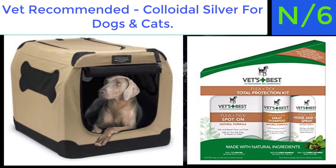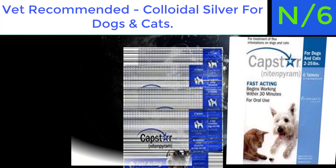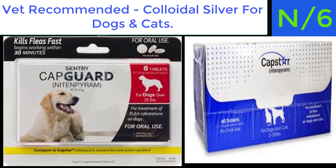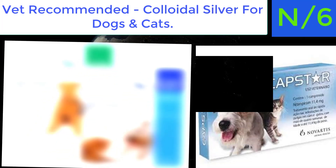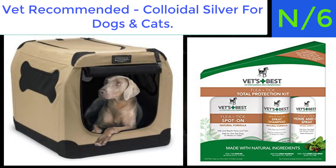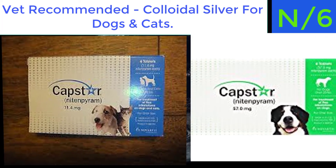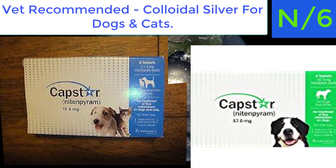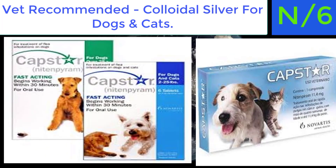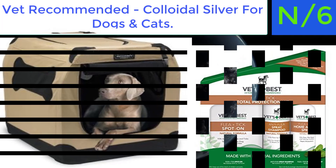Number six: Vet Recommended Colloidal Silver for dogs and cats. 100% safe, non-toxic, and healing spray for external use on wounds, burns, cuts, bites, hot spots, and other irritations. Can also be used internally — in the dog's water bowl or directly into the mouth. Antiviral and antibacterial, effective against nearly every germ, bacteria, virus, or fungus. More effective than colloidal silver cream and simple to apply. Also helps dogs with dry skin.